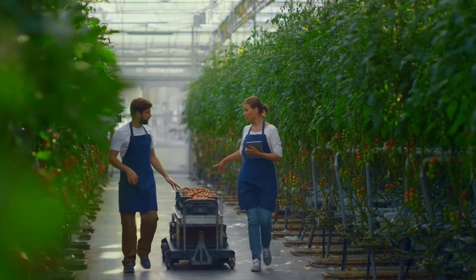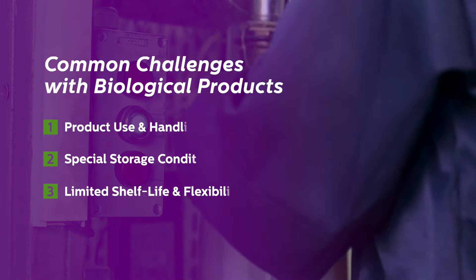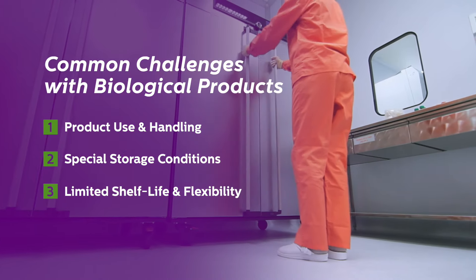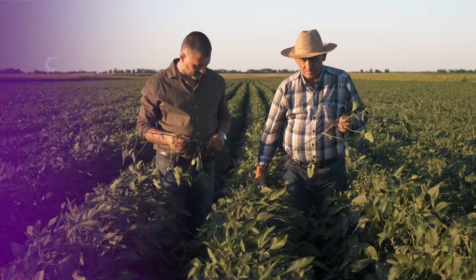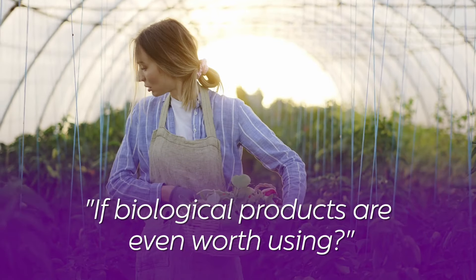Biological products for cultivation today tend to have a reputation for mixed experiences. Product use and handling can be challenging with special storage conditions, limited shelf life, and lack of flexibility. In addition to these challenges, you have inconsistent performance in your grow. Many growers are left wondering if biological products are even worth using.